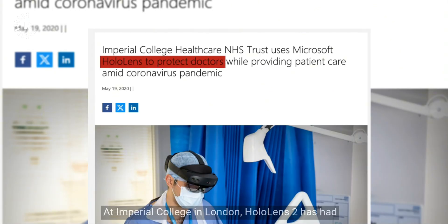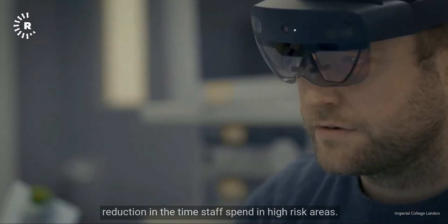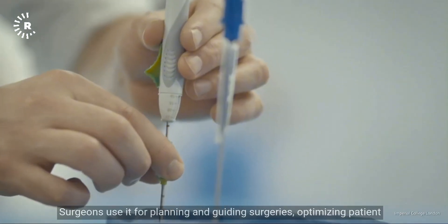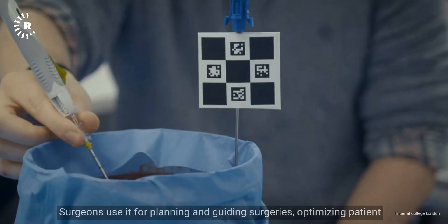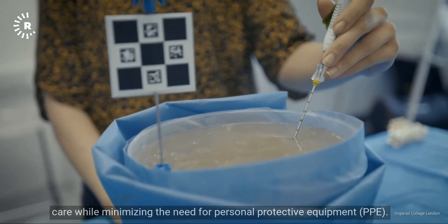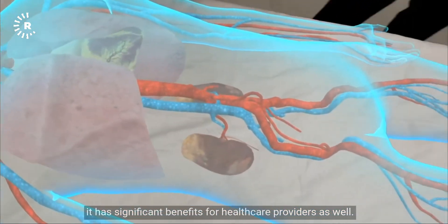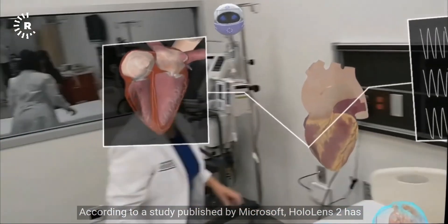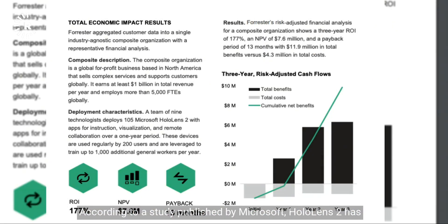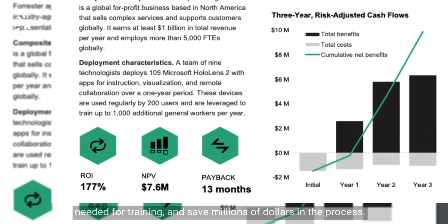At Imperial College in London, HoloLens 2 has had a more measurable impact, leading to an 83% reduction in the time staff spent in high-risk areas. Surgeons use it for planning and guiding surgeries, optimizing patient care while minimizing the need for personal protective equipment (PPE). According to a study published by Microsoft, HoloLens 2 has allowed providers to be more efficient in ward rounds, reduce time needed for training, and save millions of dollars in the process.